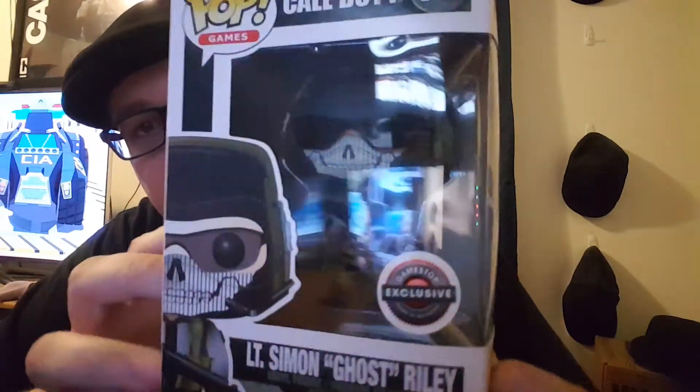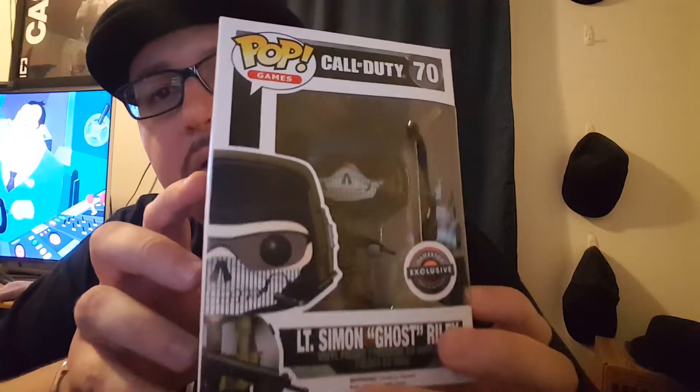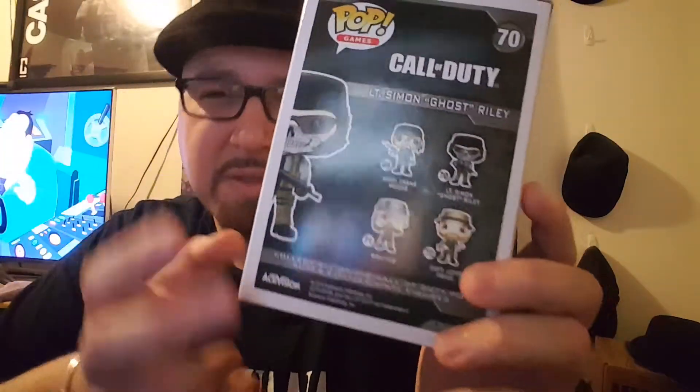Then I got the exclusive Lieutenant Simon Ghost Riley — Call of Duty GameStop exclusive. I thought this is really cool; he's got the skull bandana on his face, which is really awesome. Sorry for the reflections from all my electronics screens, but yeah, two of them are GameStop exclusives.